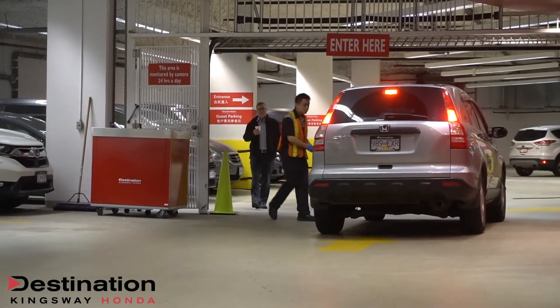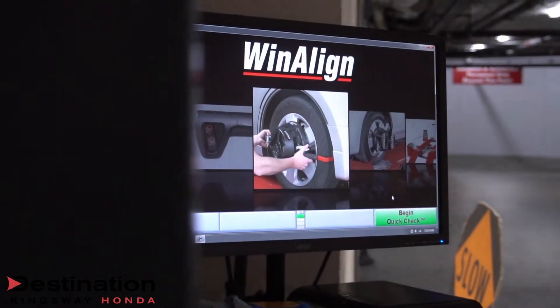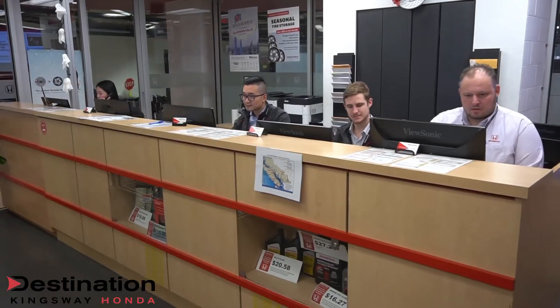If you bring your vehicle downstairs, you will always be greeted by one of our parking attendants who will immediately take your vehicle for you and give you a complimentary wheel alignment, while you head inside to our customer service area to talk about your service today. Once you've met with our friendly service staff and they're taking care of your vehicle,